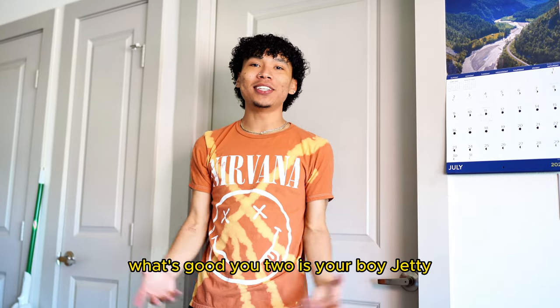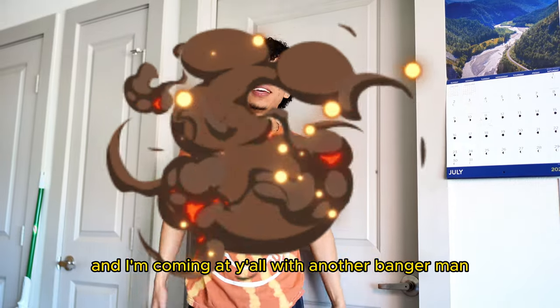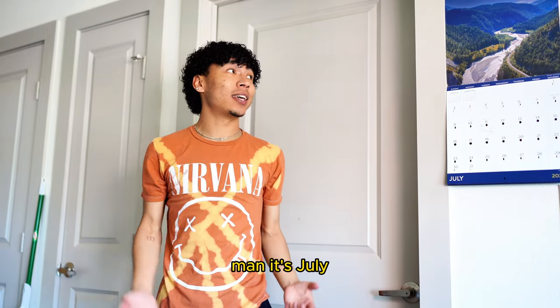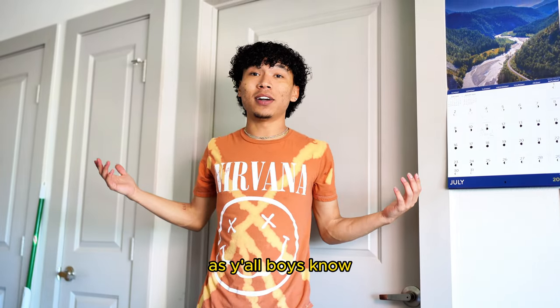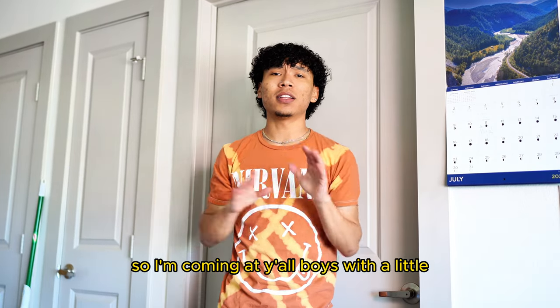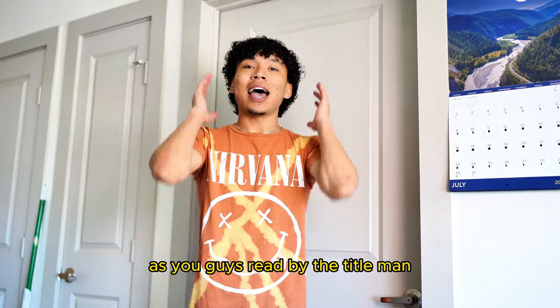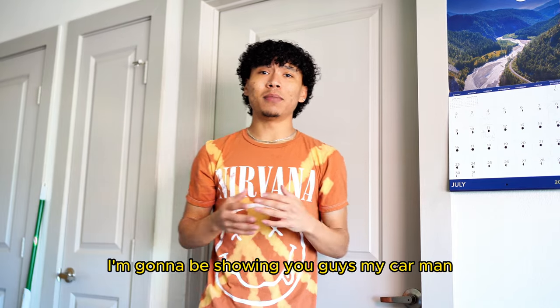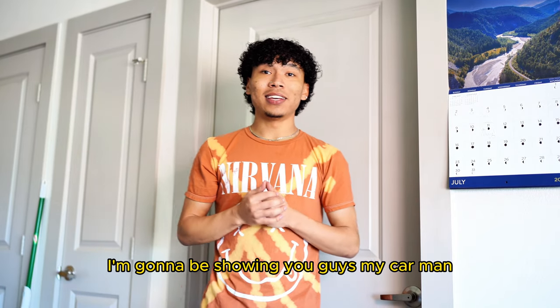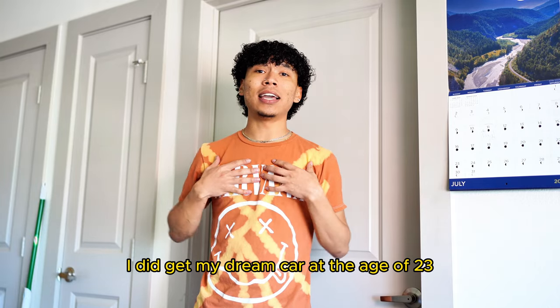What's good YouTube? It's your boy Jetty James and I'm coming at y'all with another banger man. Y'all boys already know, it's July 1st. I'm coming at y'all boys with a little heat, bringing y'all boys some heat. As you guys can see right by the title, I'm gonna be showing you guys my car, and yes guys, I did get my dream car at the age of 23.